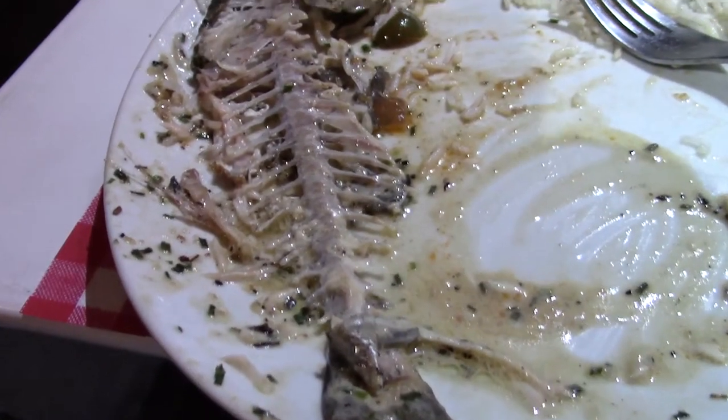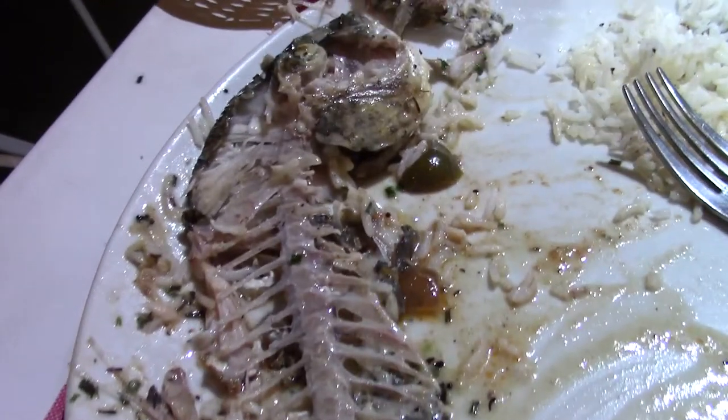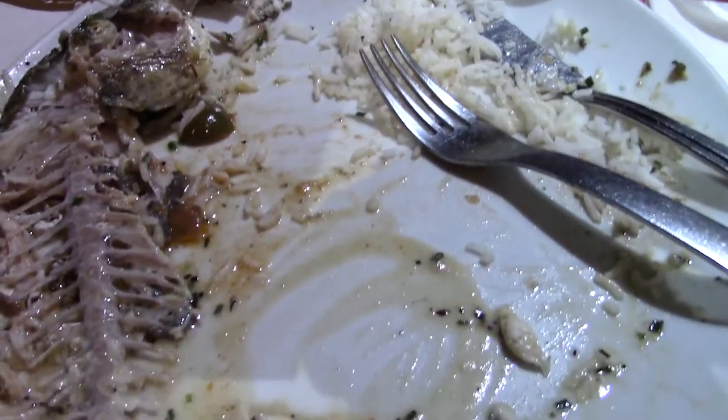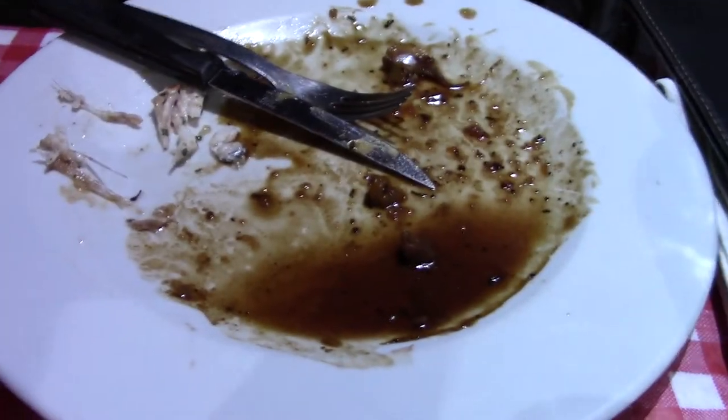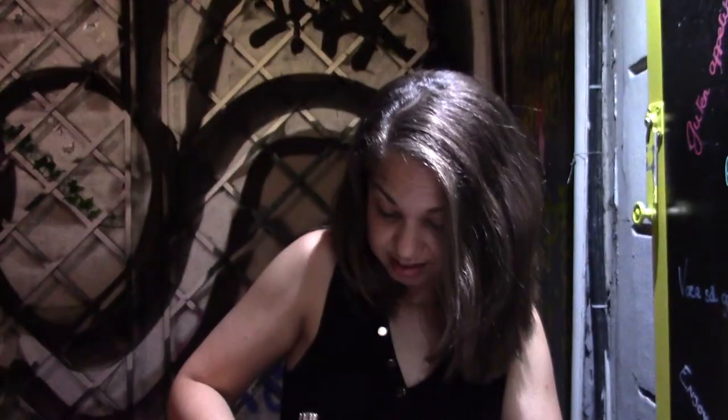This is the aftermath — this is what happens when food is so delicious. Just bones left, demolished on an empty plate. And the duck has disappeared as well. Clearly you can tell I hated it.